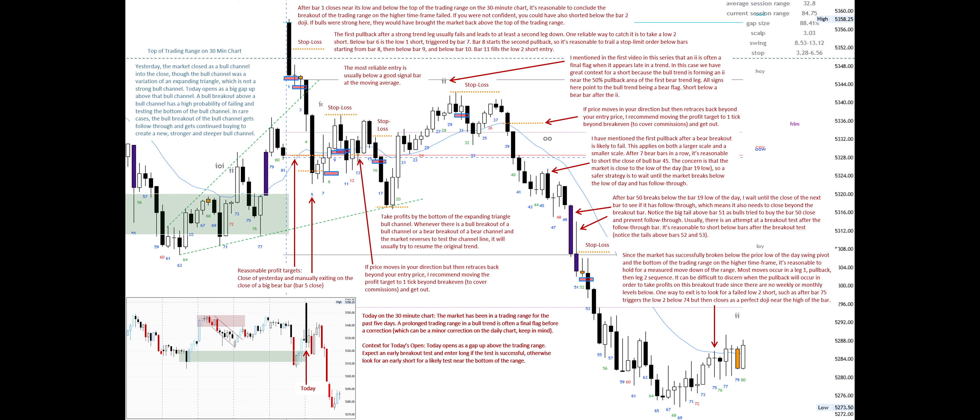Most moves occur in a leg 1, pullback, then leg 2 sequence. It can be difficult to discern when the pullback will occur in order to take profits on this breakout trade, since there are no weekly or monthly levels below. One way to exit is to look for a failed low 2 short, such as after bar 75 triggers the low 2 below 74, but then closes as a perfect doji near the high of the bar. On the higher time frame, the market has not reached a measured move down from the breakout below the trading range — the market will likely do that in the overnight session or tomorrow. Since there will be profit-taking at the measured move target, it's reasonable to look for a major trend reversal bottom, double bottom or inverse head and shoulders, to occur near that level.